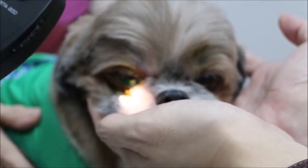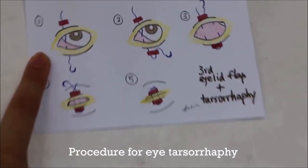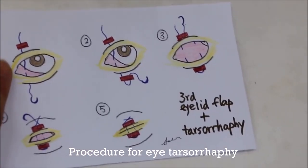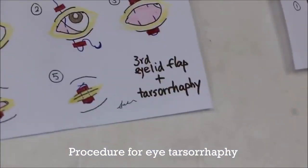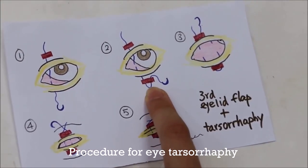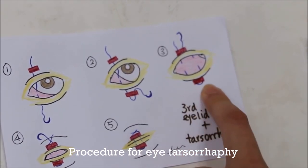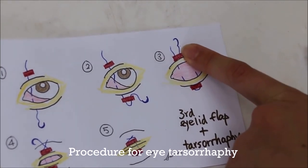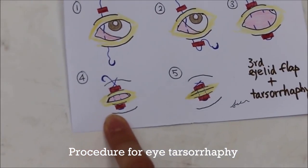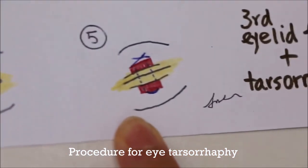There are two ways of treating this. One way is to wear the e-collar to protect the eye and prevent scratching. The other treatment for this case is tarsorrhaphy. The suture goes through the stint, through the top eyelid, into the third eyelid, and down the bottom eyelid. In the final step, the suture is tightened and the eyelid is securely closed.